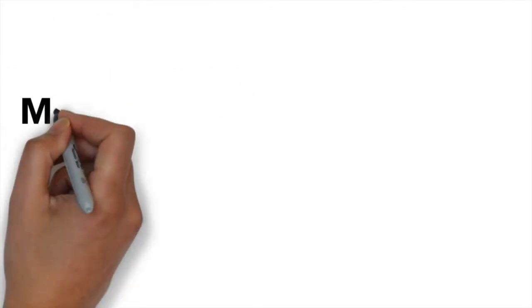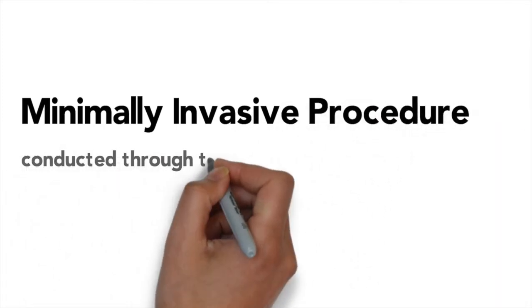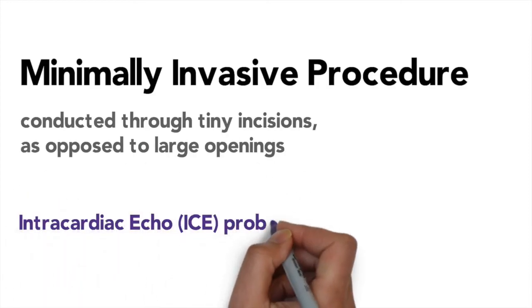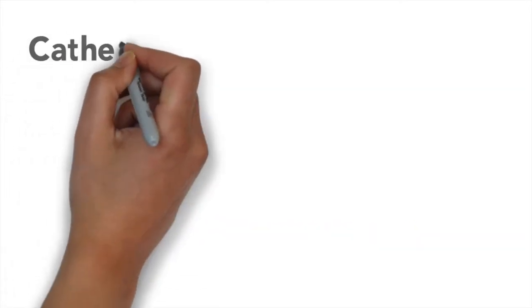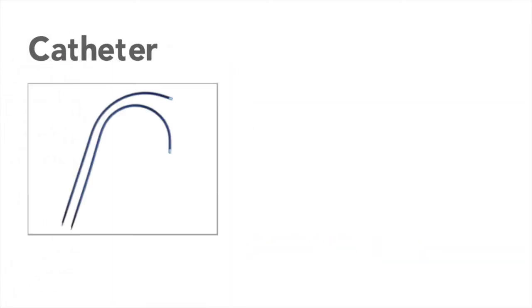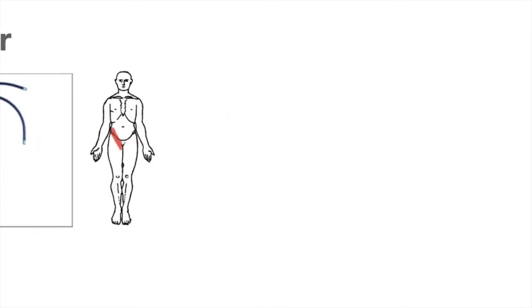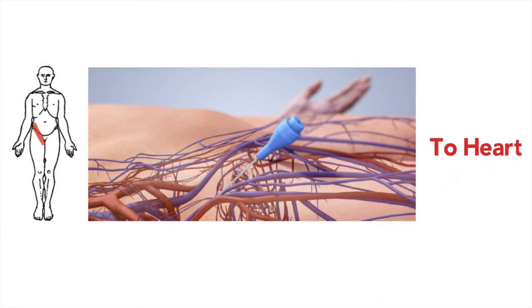The procedure is minimally invasive and will only require two 2 millimeter incisions to be made in your body. A miniature ultrasound probe called ICE, or intracardiac echo, will be advanced into your right atrium and will be used to monitor the procedure. Then a catheter, a thin hollow tube, is inserted through your leg and will be advanced to your heart through the vein system. We will first measure the pressures in your heart and take a few blood samples to measure the oxygen concentration in different parts of the heart.